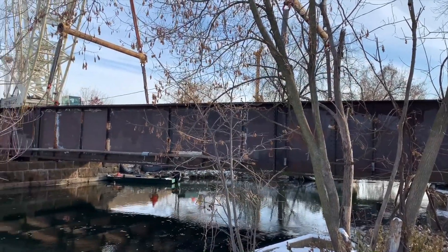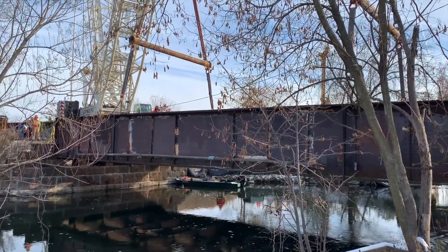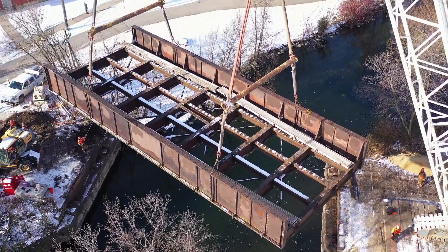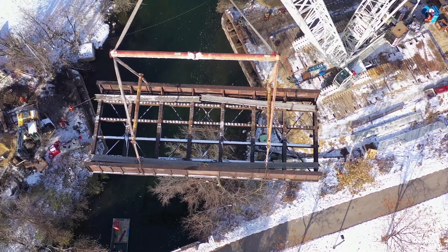The original bridge obviously stood the test of time, and so it was time for a replacement. We're doing all of that in one day, and we're here working for Kramer.